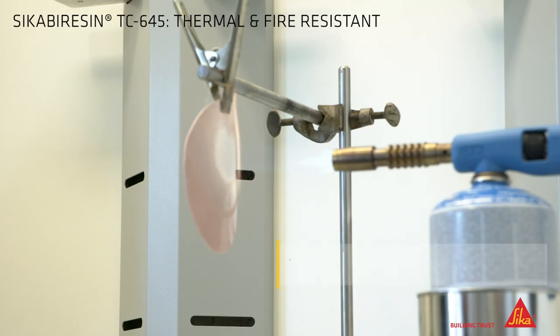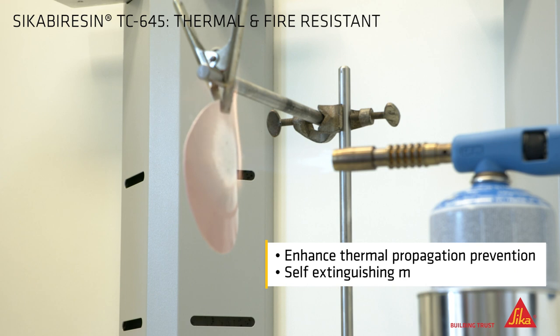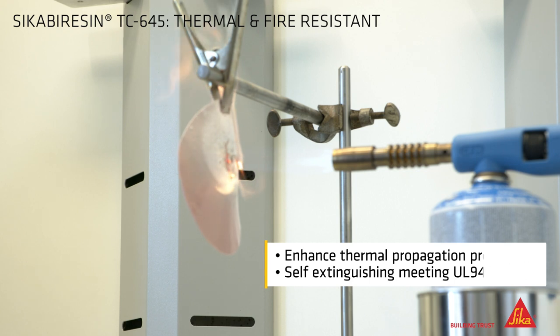Sika Virozin TC645 has the capacity to enhance thermal propagation prevention. But in the unlikely event of a fire breaking out in the battery, the material will behave self-extinguishing as it meets UL94V0 requirements.